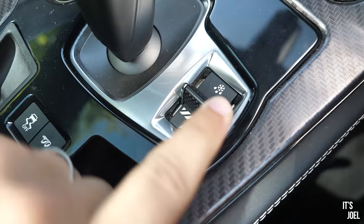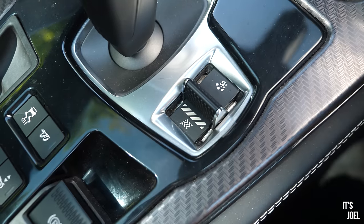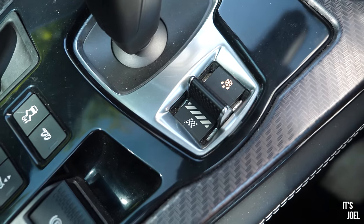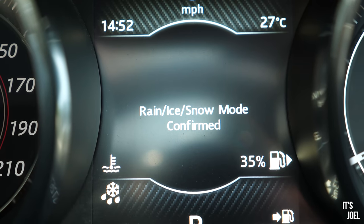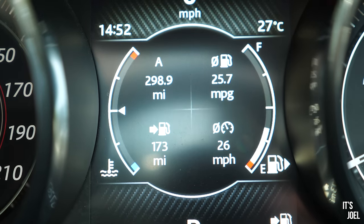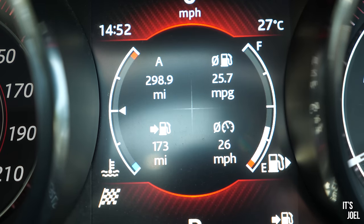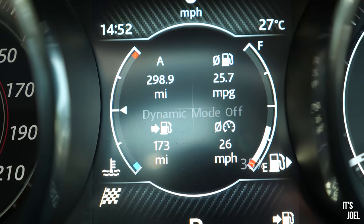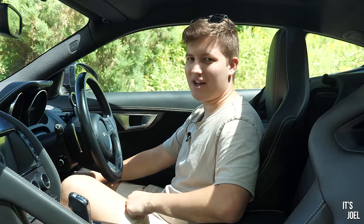Down here there are three modes to choose from: dynamic, which you select by pulling the selector down and can fully configure to your liking; normal mode, which we're currently in; and if you push up one more time you get rain/ice/snow mode. What this does, from what I can tell, is essentially reduce throttle sensitivity by about half, making it really quite easy to drive calmly and cruise along. I'd actually probably use that if I was just commuting or bumbling along to the shops, but of course in icy or rainy wet conditions it would be quite helpful too. On that note, I suggest we go out and take this F-Type for a drive - this is one I'm very excited about.